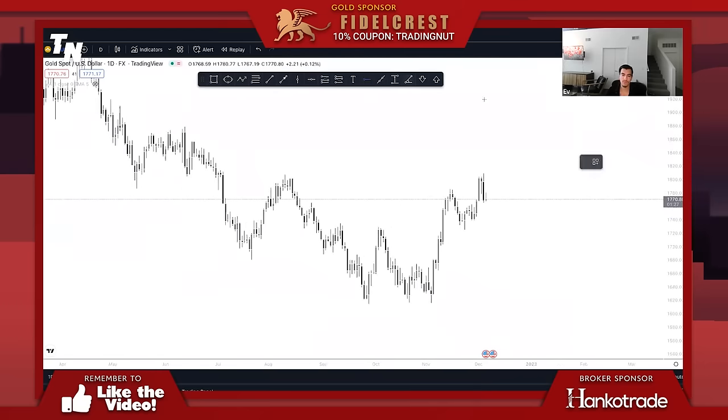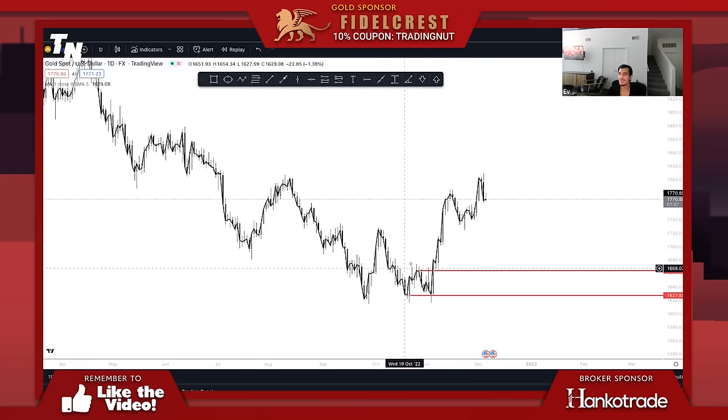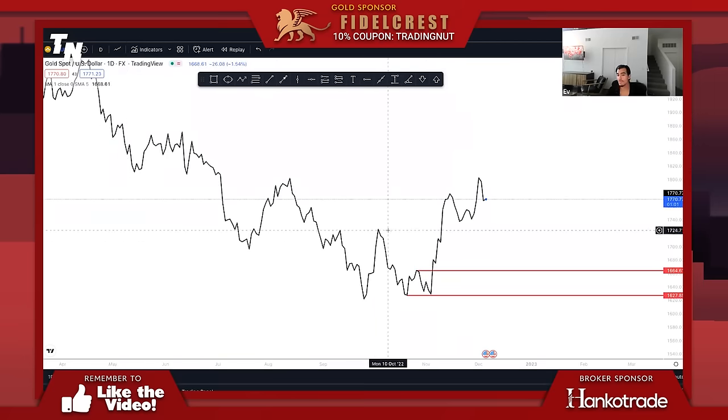For example, we look at the key level here, we can see that price closed above it — so that's our key level. And this, on the daily time frame, is a key level of resistance. What most traders who trade this style use is a 1MA close so that you can see the line chart on your screen while you're trading, or simply just use a line chart. The key levels are always drawn from a line chart.